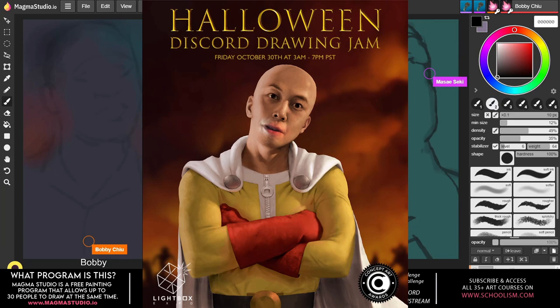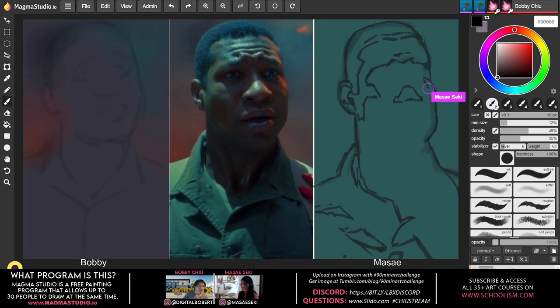Hey everybody from Lightbox Expo — we are joining forces with the Concept Art Association to throw together a wonderful free Halloween drawing jam on Discord. We will see you there along with many of the artists behind your favorite movies, games, illustration, and animation. It was a funny little clip of me dressed up as One Punch Man, inviting everybody to the Halloween Discord drawing jam brought to us by Lightbox Expo and the Concept Art Association.